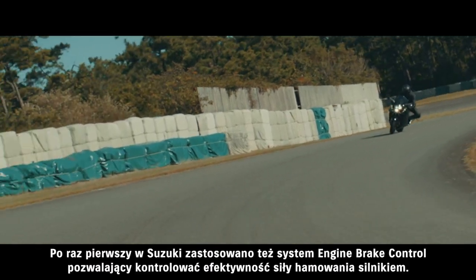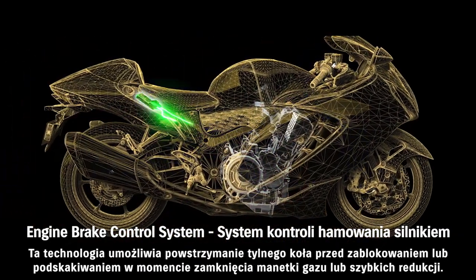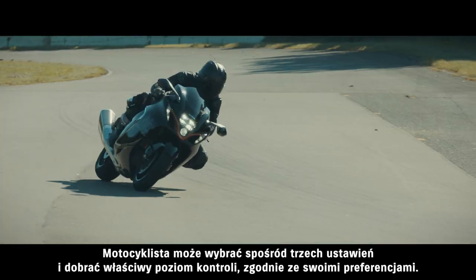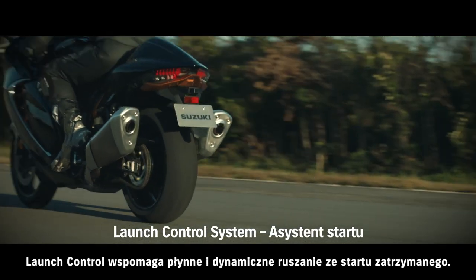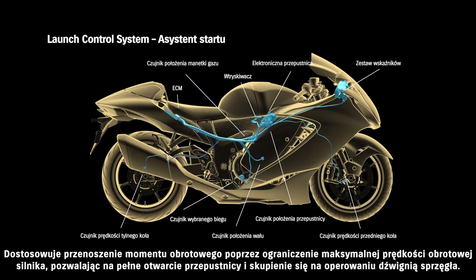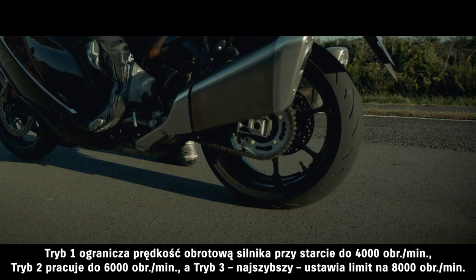A first on a Suzuki motorcycle, the engine brake control system provides control over the effective strength of engine braking. This makes it possible to suppress rear tire sliding or skipping when decelerating after releasing the throttle grip or downshifting. The rider can choose from one of three mode settings. Launch control helps ensure smooth, efficient acceleration from a standing start. The system aims to limit engine speed and optimize torque transfer so the rider can open the throttle wide and concentrate solely on operating the clutch. Mode 1 limits engine speed on launch to 4,000 RPM, Mode 2 operates at 6,000 RPM, and Mode 3, the fastest mode, operates at 8,000 RPM.